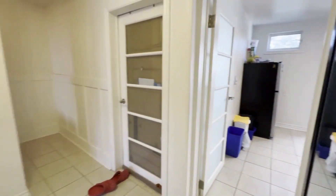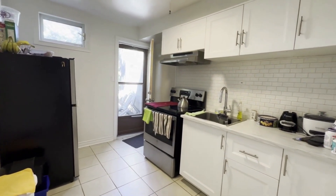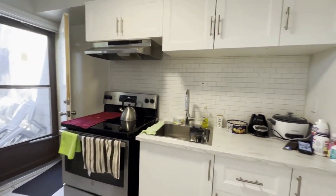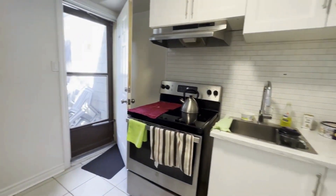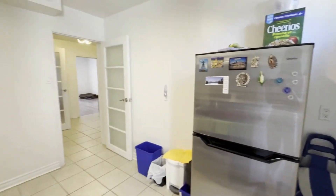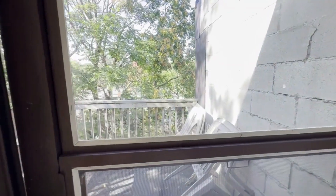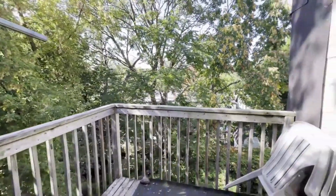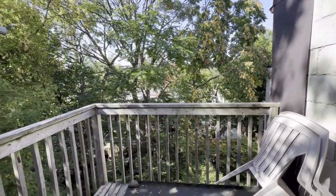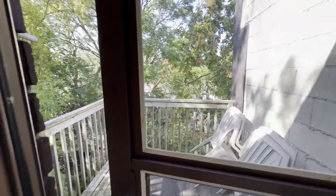Coming over to the kitchen — again very modern, beautiful cabinets and countertops, and a nice backsplash as well. You have your fridge over here. And then from the kitchen you have a balcony area which is also the back exit, and you get a very gorgeous view. You can set up some patio furniture out here and enjoy the fresh air.